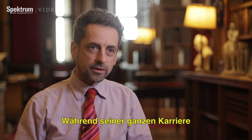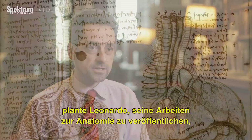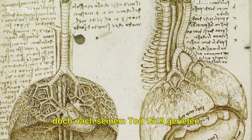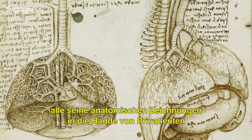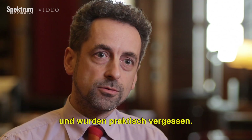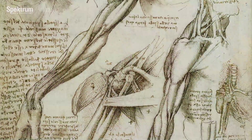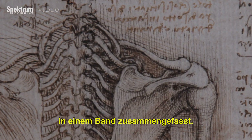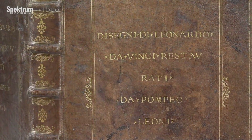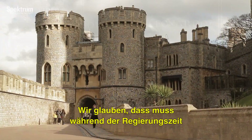Throughout his career Leonardo intended to publish his anatomical research as an illustrated treatise on human anatomy, but at his death in 1519 all his anatomical papers remained amongst his private studio possessions and were essentially lost from sight. So Leonardo, whereas he could and should have been one of the great figures in the history of anatomy, is essentially just a footnote. Around 1600, about 600 of his surviving drawings were bound together in a single album, and by 1690 it was in the Royal Collection — we think during the reign of Charles II, though there are no documents.